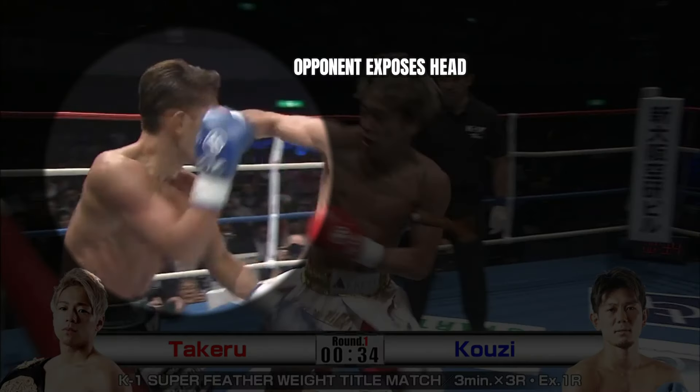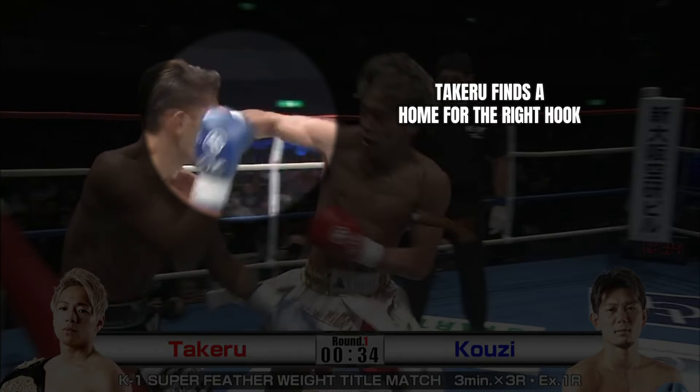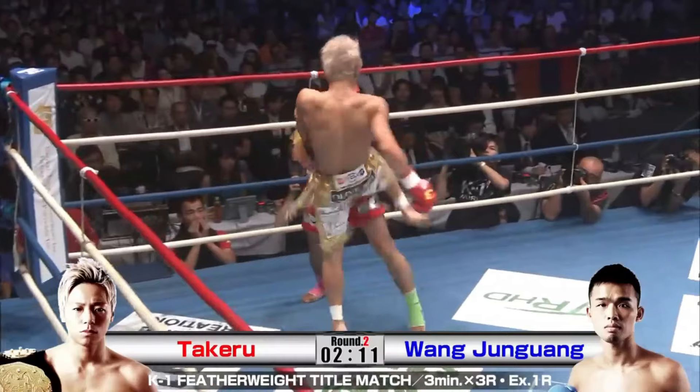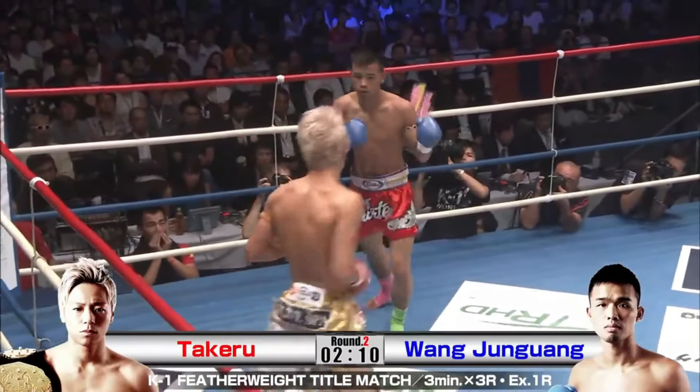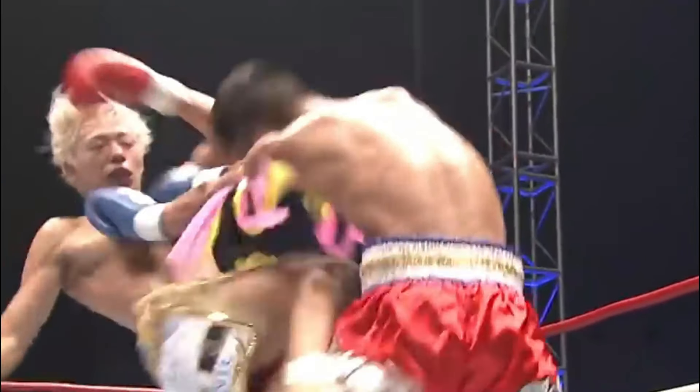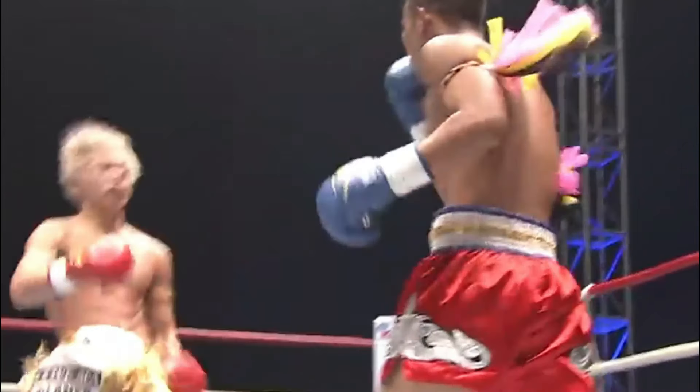Here we see Takeru fake a step-through knee, bringing his right hip forward, which causes the opponent to react and open up for Takeru's right hook. His constant barrage of push kicks, knees and punches is reminiscent of a Muay Thai fighter with the speed and volume of a K1 kickboxer, although the techniques are thrown slightly differently.